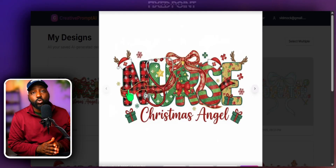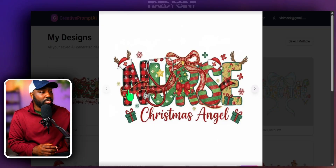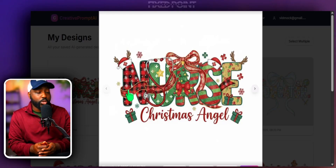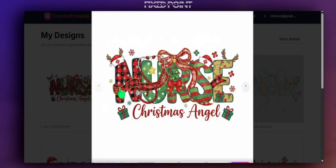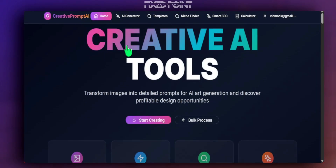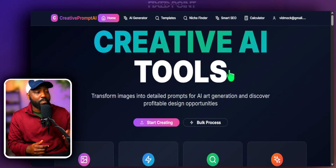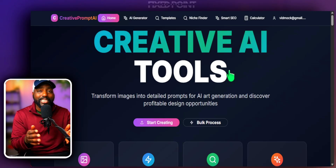If you want access to this tool, it's part of my Etsy membership community where I give you private coaching, group coaching, my 80-video course series on selling on Etsy, all the creative tools from today's video, and daily trending AI prompts so you know what to focus on, what keywords to use, and how to sell well. Simply click the link in the description below. As always, my name is Jay and I can't wait to see you in the next video.